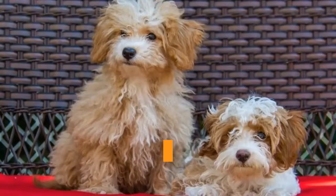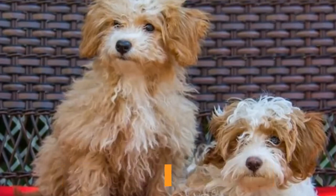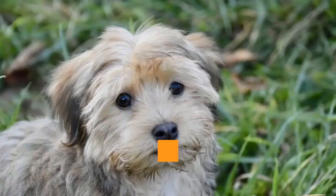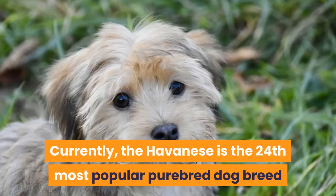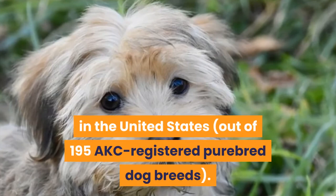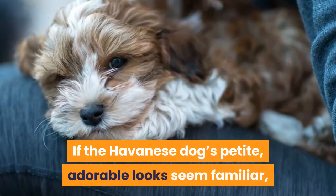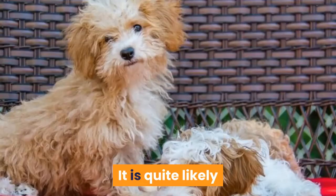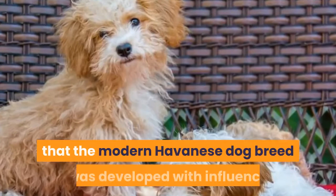According to the American Kennel Club (AKC), the Havanese is the only dog breed that is considered to be a Cuban native. These dogs are incredibly popular not just in their home country but all around the world today. Currently, the Havanese is the 24th most popular purebred dog breed in the United States out of 195 AKC registered purebred dog breeds. If the Havanese dog's petite, adorable looks seem familiar, it is because this dog hails from the same breed lines that produce the Bichon Frise, Maltese, and most likely the Poodle. It is quite likely that the modern Havanese dog breed was developed with influence from crossbreeding all three of these purebred dog breeds.